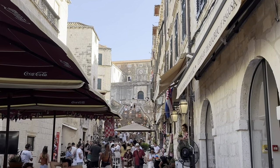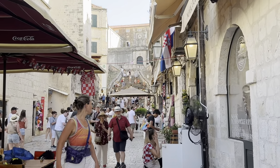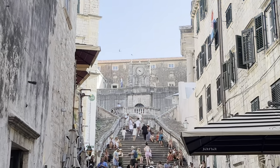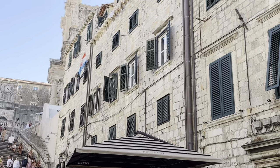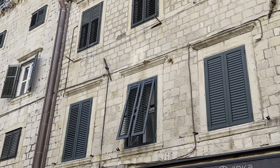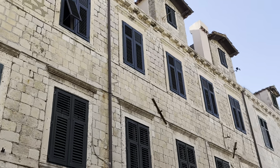Next we visited the famous Shame Steps, an iconic staircase featured in the hit series Game of Thrones. These steps were the backdrop for one of the most memorable scenes in the series. Climbing these steps you can almost hear the echoes of 'shame, shame' — well, it's probably because every fan around you kept repeating it in their TikToks.